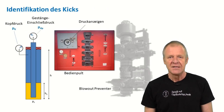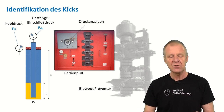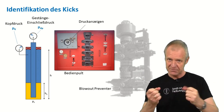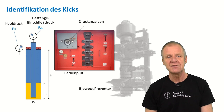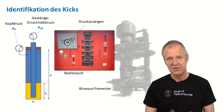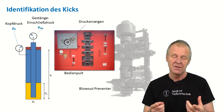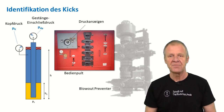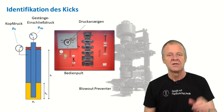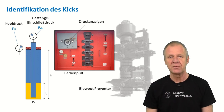The driller now observes these pressures — the drill string pressure and the annular pressure. The corresponding pressure gauges are found on the panel which is used to operate the blowout preventer. These two pressures are different from each other, because the drill string and the annulus contain different fluids. In the drill string, we have just the drilling mud. In the annulus, there is the drilling mud and the kick. That is why the two pressures are different from each other.